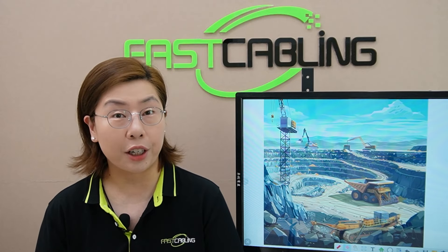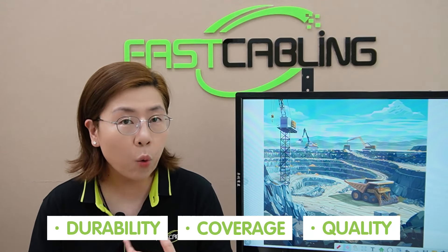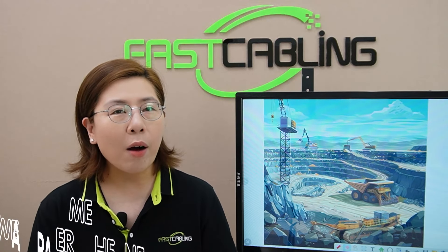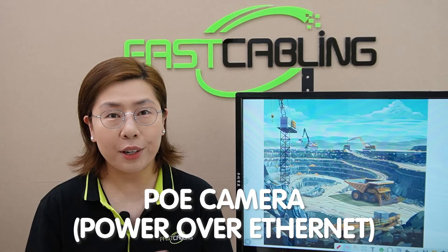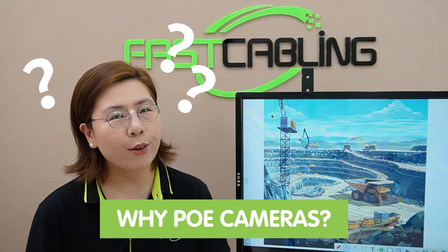When choosing cameras for a construction site, durability, coverage, and quality are non-negotiable. And in this case, Power over Ethernet, or PoE, cameras emerge as the champions.